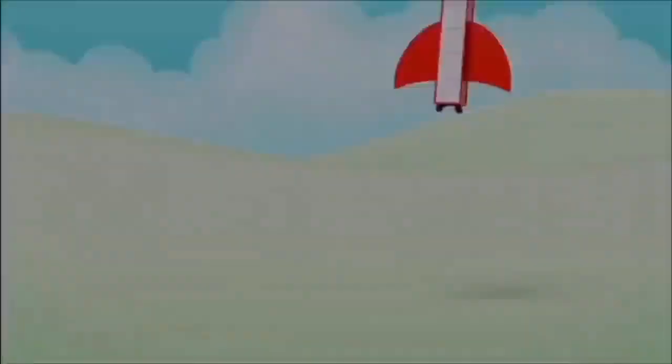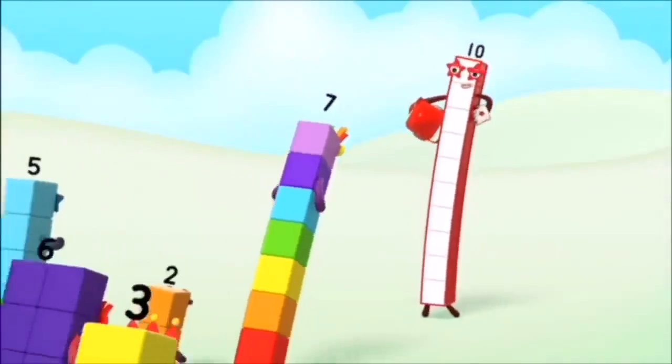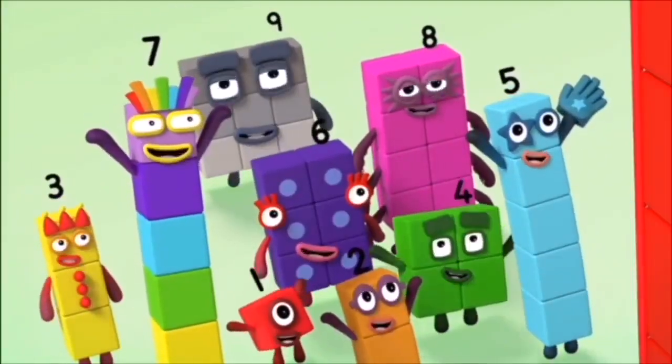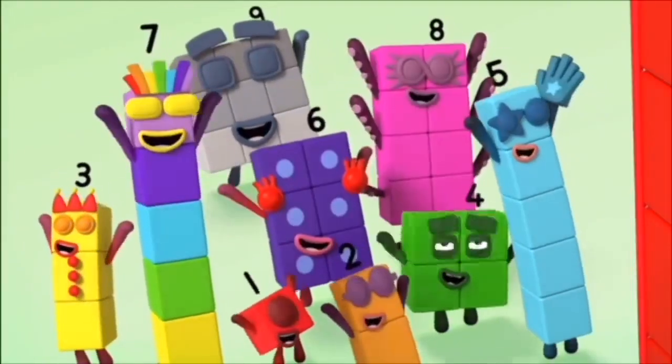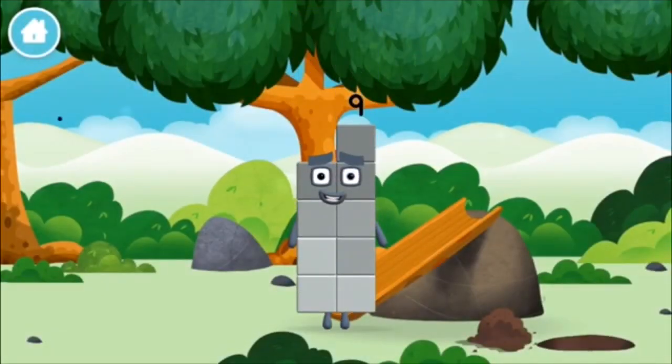One, two, three, four, five, six, seven, eight, nine, ten. You made a new number block.